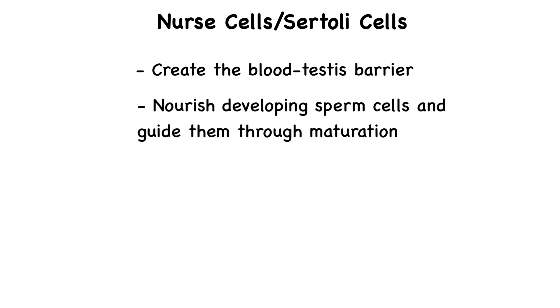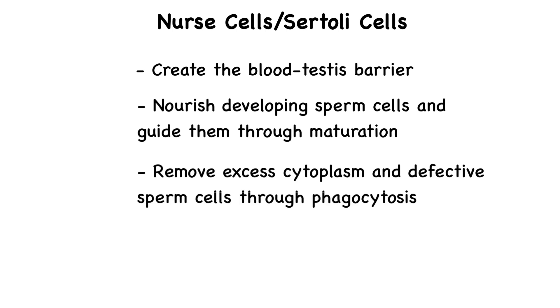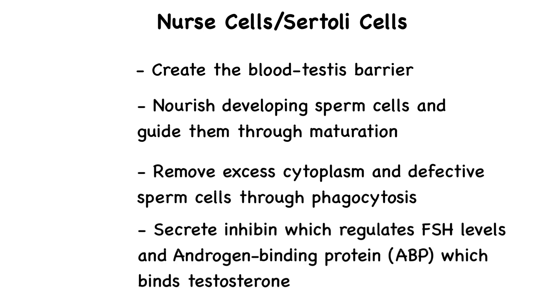Sertoli cells also nourish developing sperm cells and guide them through the different stages of maturation. They remove excess cytoplasm from the maturing sperm and eliminate defective sperm cells through phagocytosis. These cells also secrete inhibin, which regulates follicle-stimulating hormone levels through negative feedback to the pituitary gland. They also secrete androgen-binding protein, which binds testosterone and ensures high levels of testosterone within the seminiferous tubules, essential for sperm development. Sertoli cells act like caretakers — they make sure that spermatogenesis occurs in a controlled and efficient manner.